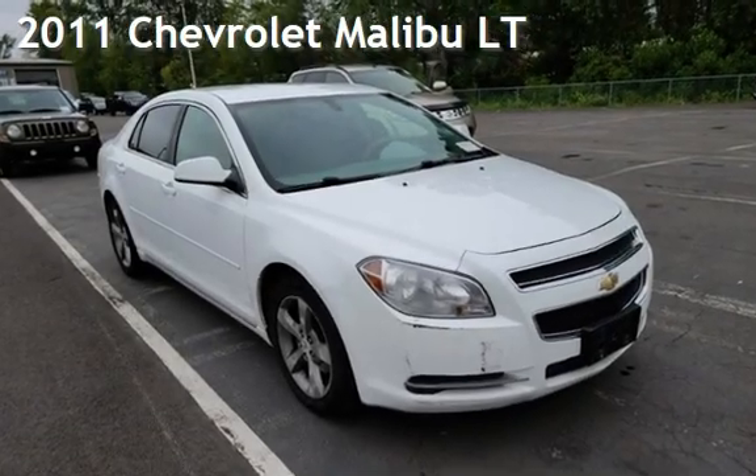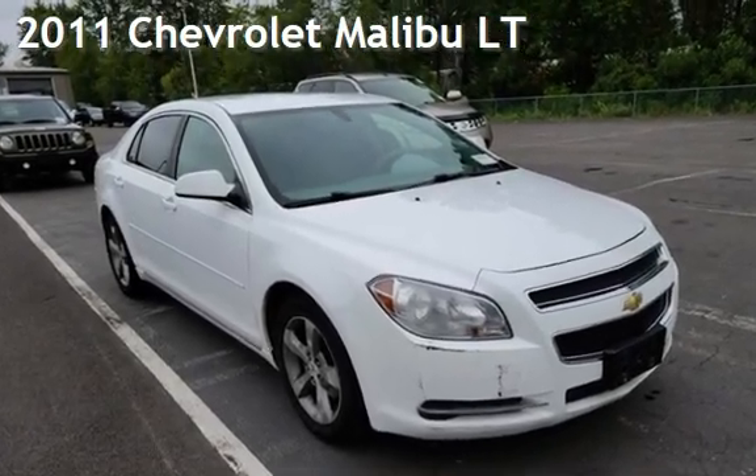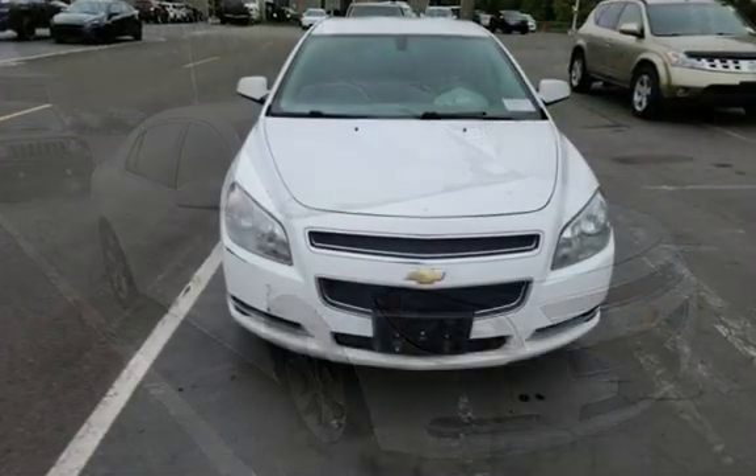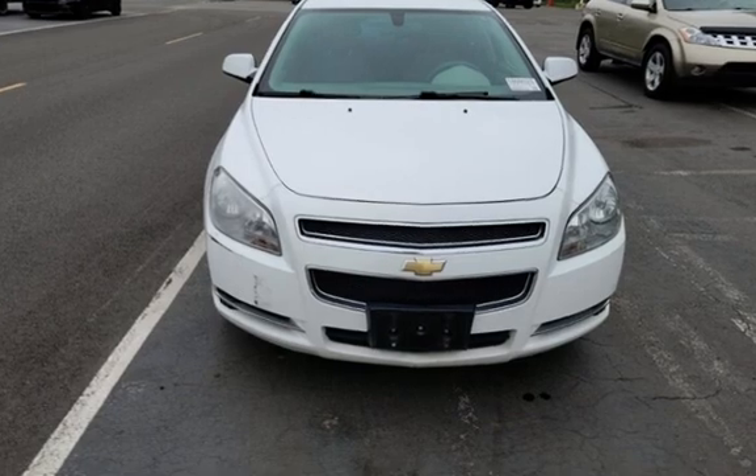Presenting a pre-owned 2011 Chevrolet Malibu LT. This four-door sedan has a four-cylinder, 2.4-liter I-4 engine, with front-wheel drive and an automatic transmission.